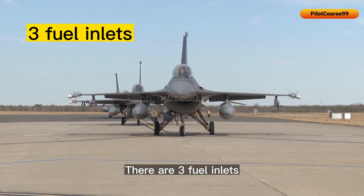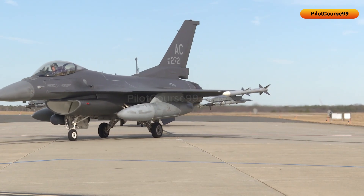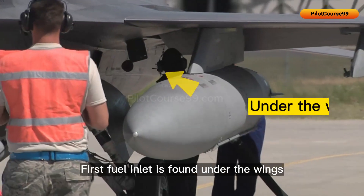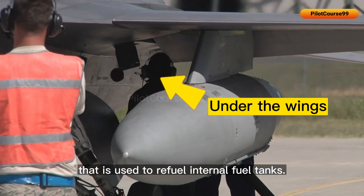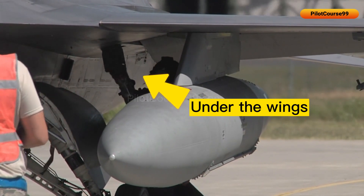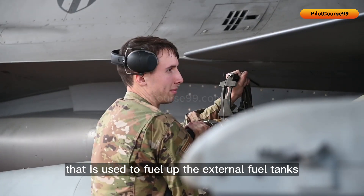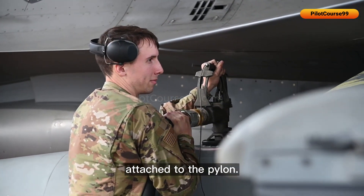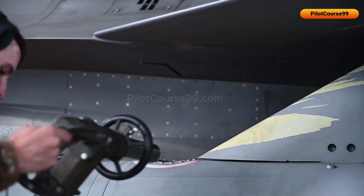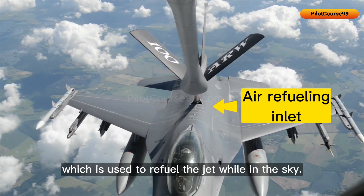There are three fuel inlets used for refueling in an F-16. The first fuel inlet is found under the wings and is used to refuel internal fuel tanks. Then there is an external fuel tank inlet, used to fuel up the external fuel tanks attached to the pylon. And lastly, there is an inlet for air refueling, which is used to refuel the jet while in the sky.